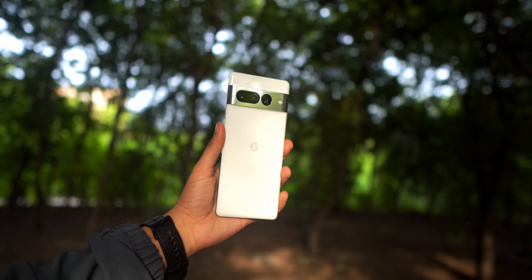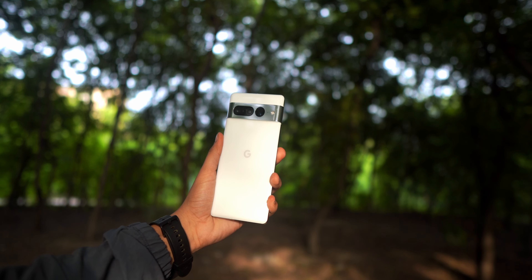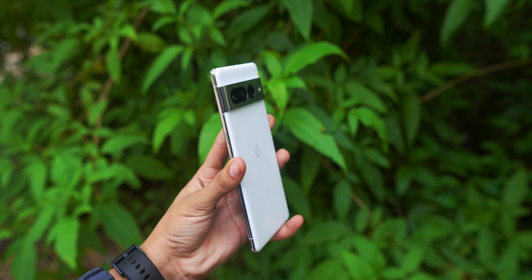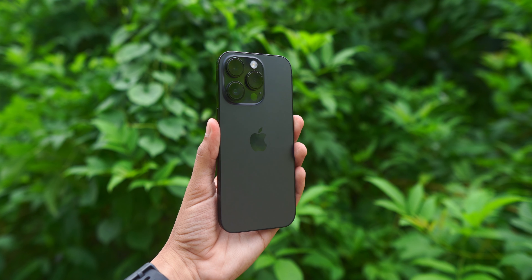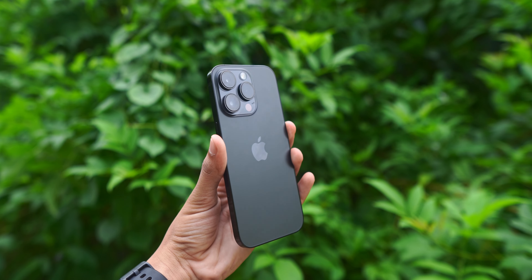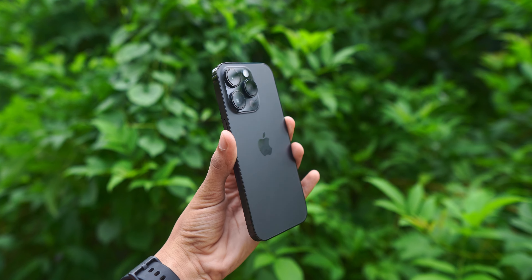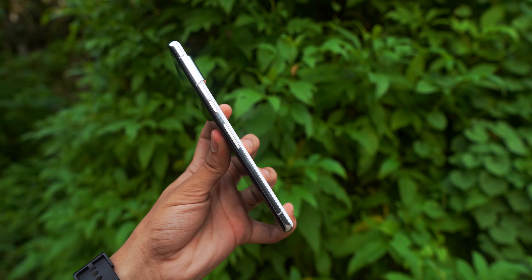Moving on to the design and display of the Pixel 7 Pro: the construction involves an aluminium frame and Victus glass, and the aluminium frame wraps around the camera modules. In this white color with Google branding on the center, the Pixel 7 Pro looks really really good — very sexy, very premium, and the in-hand feel is super premium. It is not as premium as the iPhone 14 Pro, which features a stainless steel frame that feels a bit more premium than the aluminium frame on the Pixel 7 Pro. But in general, the build quality on Pixel 7 Pro is very good.